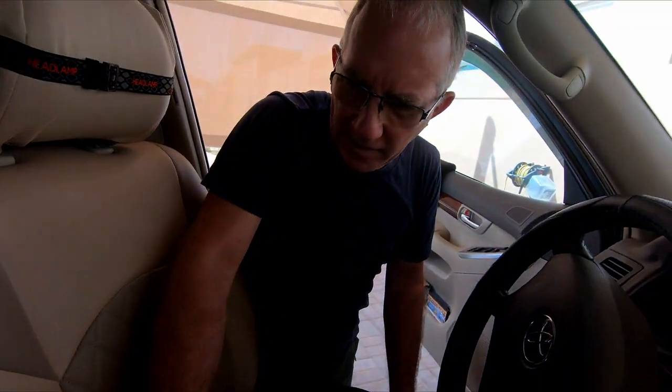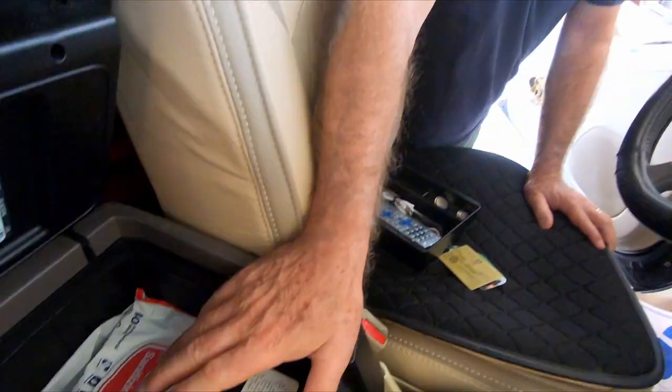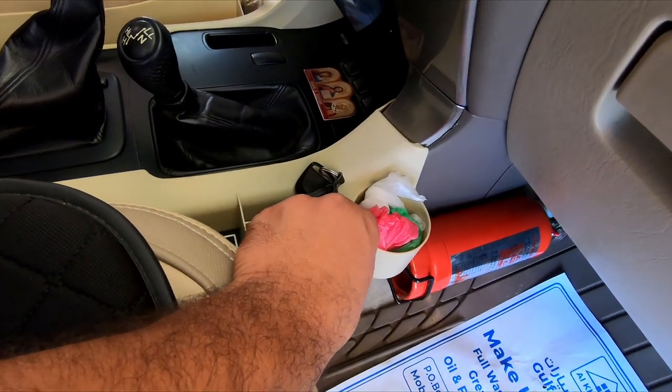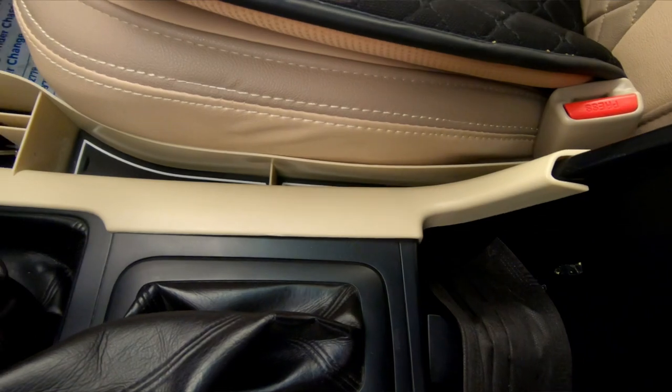The built-in cool box can hold around four or five cold water bottles while driving. The low gear selector is automatic. There are also additional storage holders and solutions throughout - everything thought of.